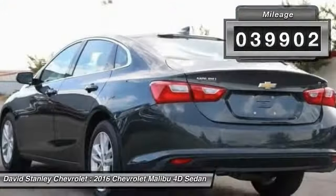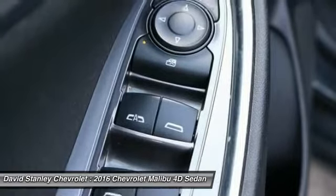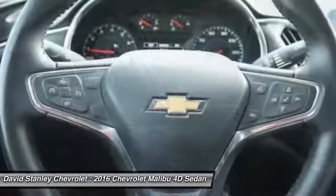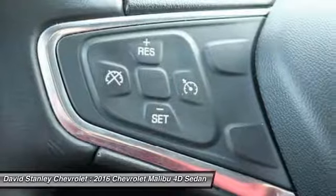Here are some of this vehicle's great options: traction control, dual airbags, air conditioning, alloy wheels, power steering, four-wheel disc brakes, center armrest, electronic stability control, compass, and power windows.